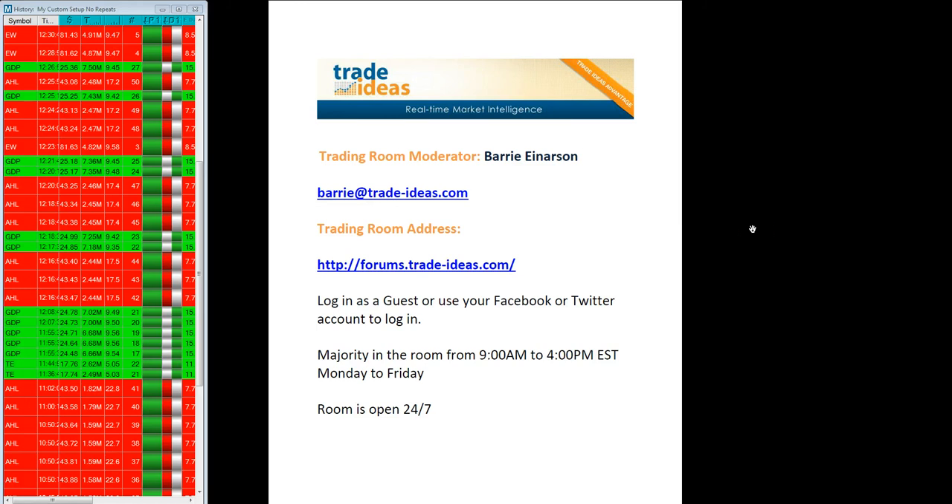Hi, this is the market recap for Monday, April the 14th. My name is Barry Anderson. I'm the moderator of the Trade Ideas Trading Room. This is the address to get into the room and you can log in as a guest or use your Facebook or your Twitter account to log in.